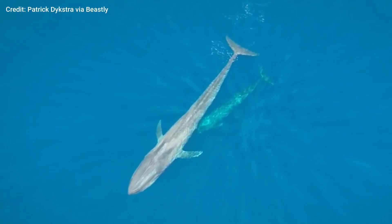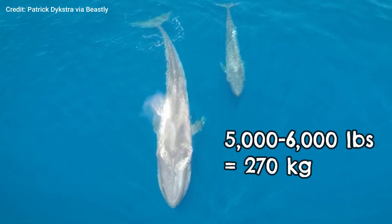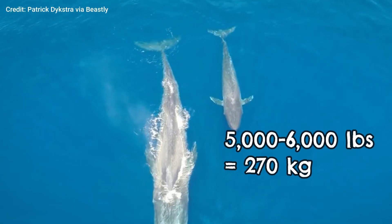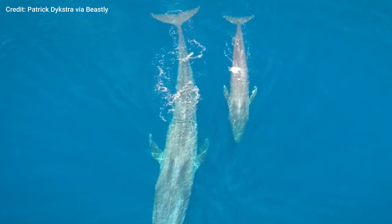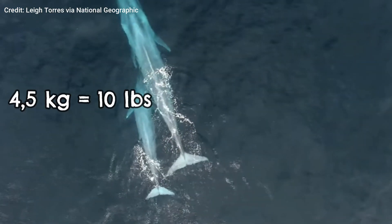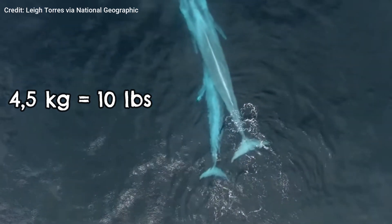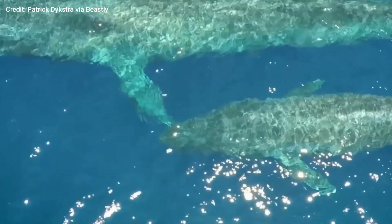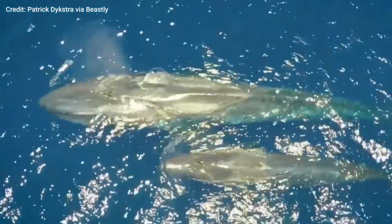A newborn blue whale is about 7 meters long and already weighs between 5 and 6 thousand pounds. The nursing mother produces roughly 190 liters of milk each day. With that much milk, the blue whale calf gains a whopping 4.5 kilograms — not every week, not even every day, but every hour. That adds up to more than 100 kilograms of weight gain each day.